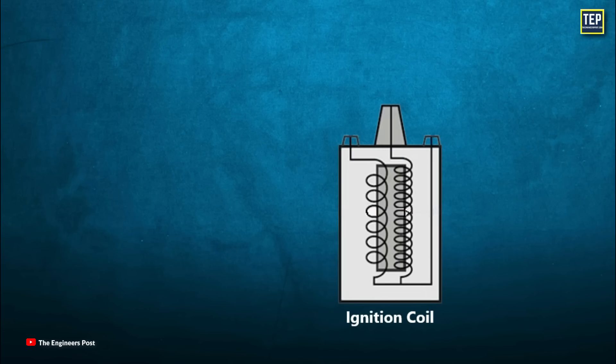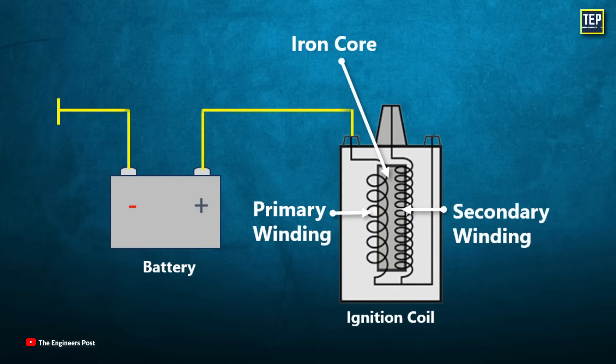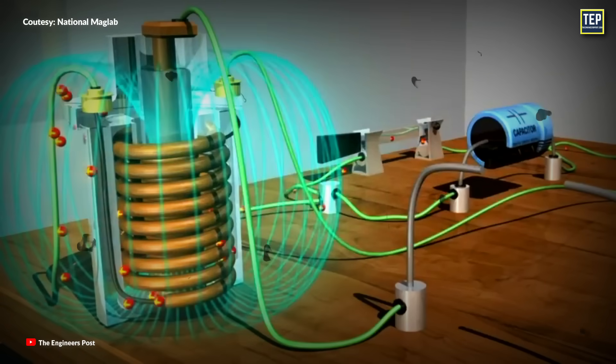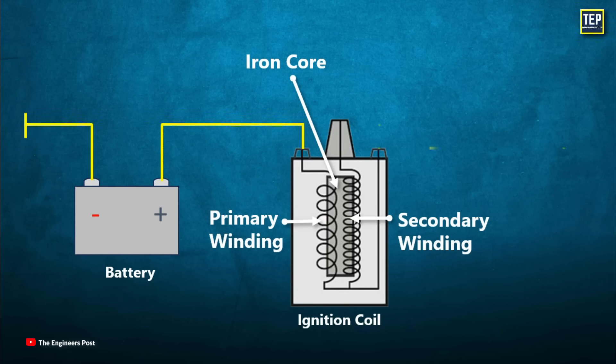Inside every ignition coil, there are three main components: an iron core, a primary winding, and a secondary winding. The iron core serves to concentrate the magnetic field generated by the primary winding. The primary coil typically has only a few turns of wire, whereas the secondary coil contains hundreds of additional turns. When current flows from the battery through the primary winding, it turns the iron core into a strong electromagnet, and the lines of magnetic force surround the iron core. This magnetic field extends through the secondary winding, inducing a voltage in it.